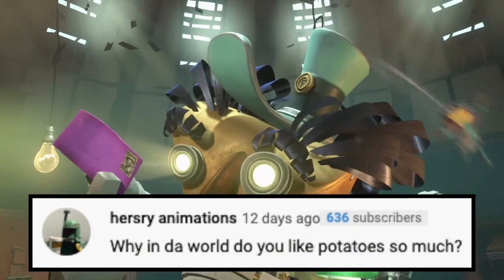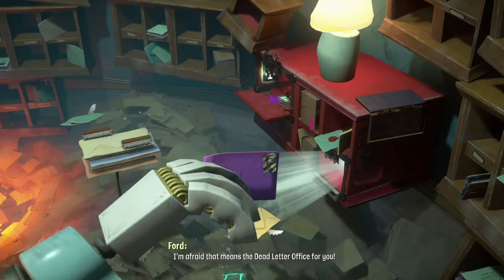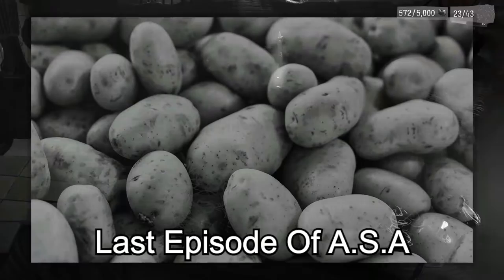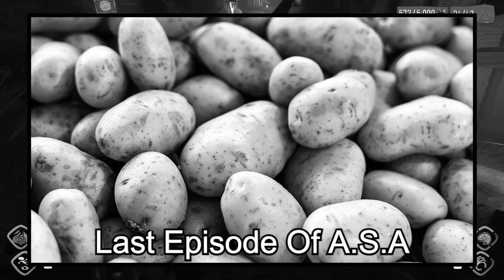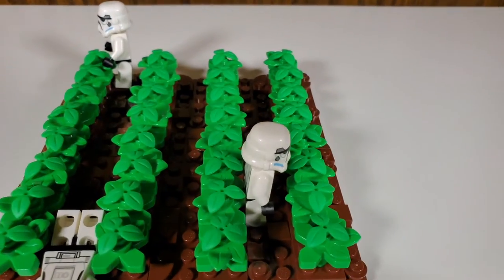Next question is from Hershey Animations. He says: why in the world do you like potatoes so much? I answered this in the last video, so I guess you weren't listening — go back and watch that one again, because I'm not answering it again. But just look at them — they're absolutely amazing. Look how cool and awesome potatoes are. Like, how do you not like potatoes? I want all of you to look at it!